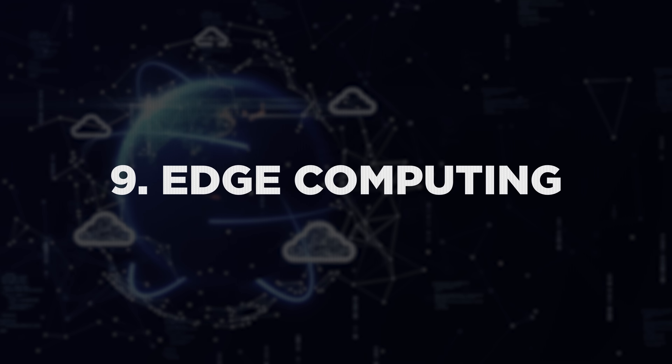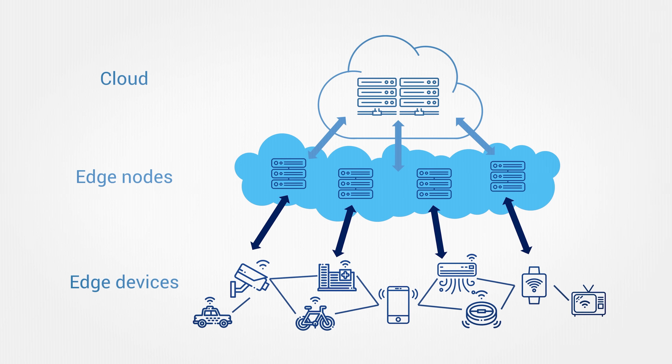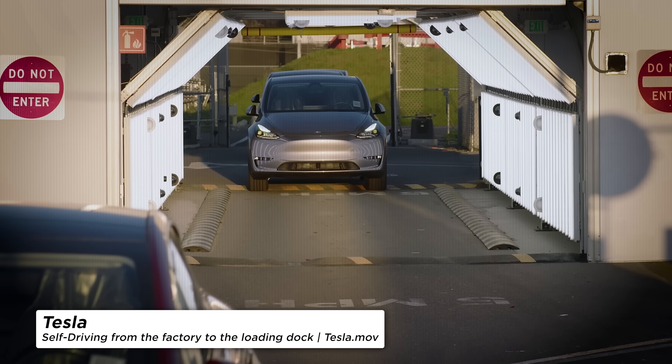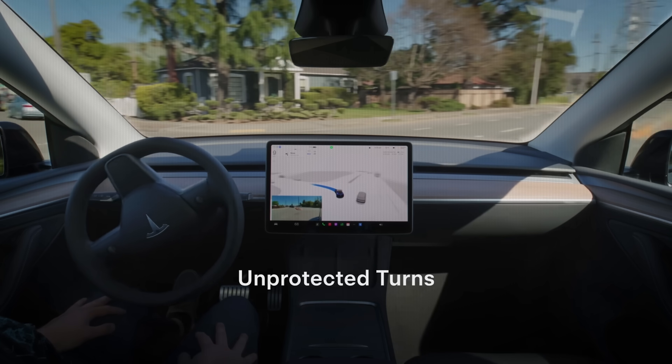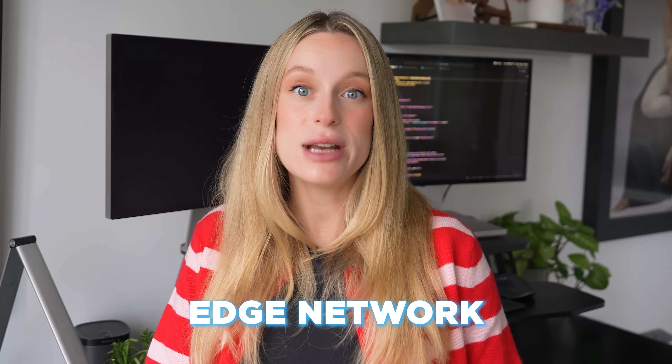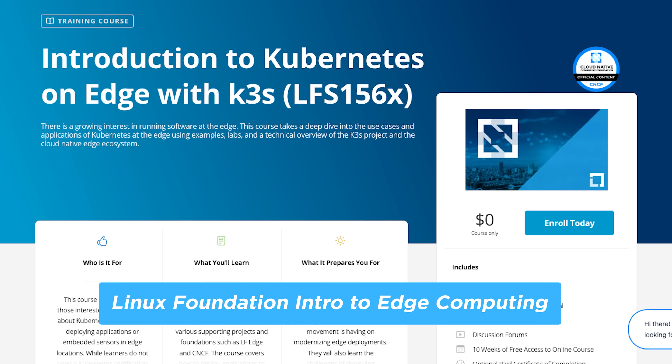Number nine is edge computing — a really trendy term right now. Edge computing brings the cloud to the edge: instead of sending all your data to a distant data center, it lets devices process data locally, which means faster, lower latency results. Take Tesla as an example — its cars don't rely on the cloud to make decisions. They process camera and sensor data right on the vehicle so they can brake, steer, or accelerate instantaneously without waiting for a server to respond. To work in this field, you'll need to understand edge networks, embedded systems, and how to process data in real time.